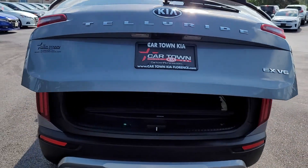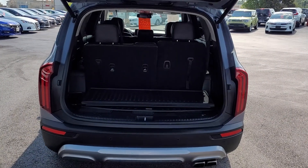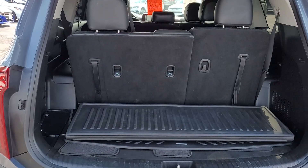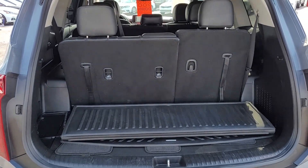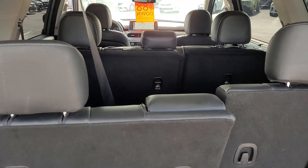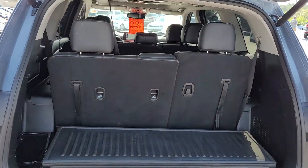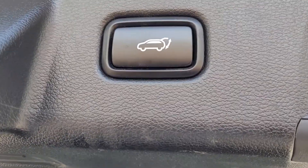Opening up the rear tailgate, notice that it is a power lift gate. Inside you've got seating for eight. The second row and third row seats will lay down in different configurations, so you can lay down one side or the other, or both — and if you lay down both, you're going to have an enormous amount of cargo space.